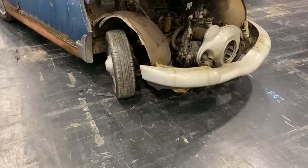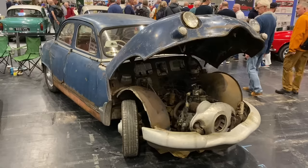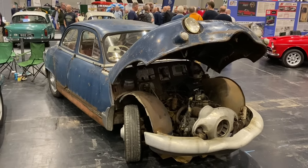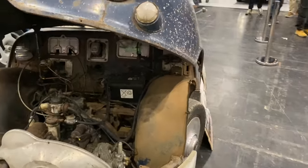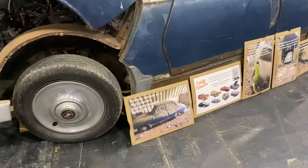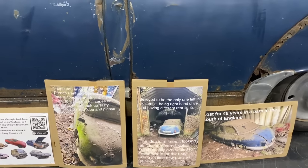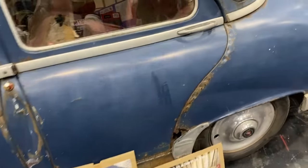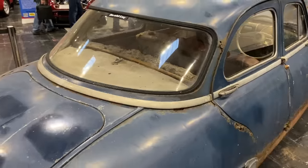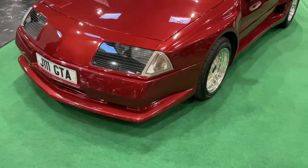Looking like it's been dragged up from the same depth as the Titanic is this Panhard Dyna Z. Panhard was a brand eventually bought out by Citroën, who took on some of their styling cues. This particular car has been put back on the road by Tasty Classics — check it out on his channel. It was in a barn for 48 years and it might still need a little more welding. But well done to him — he could easily have scrapped and parted it out, but he put it back on the road.